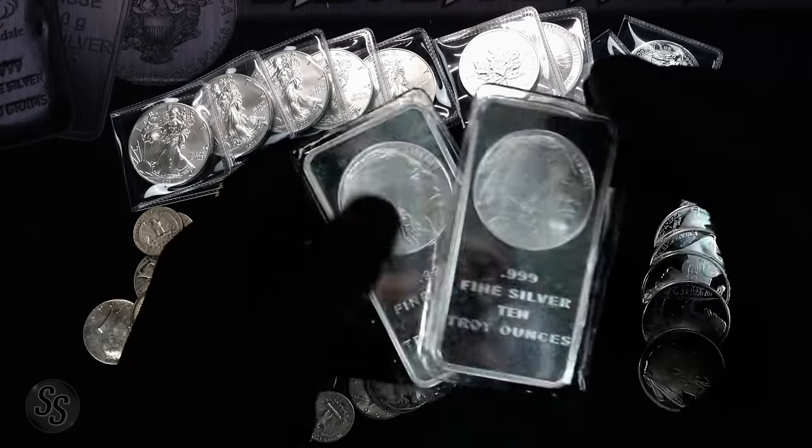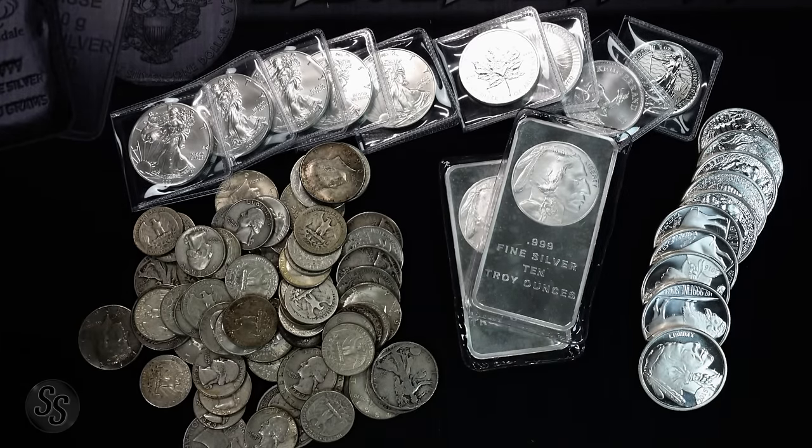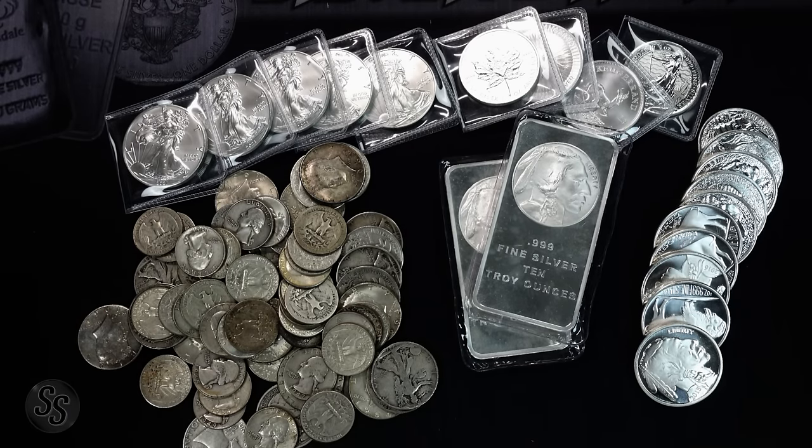Just a couple of weeks ago I did a video showing you some of the best silver you could be stacking today and some of the worst silver you should be stacking as well. With silver prices continuing to go up — right now as I record this video silver is over $28 per ounce — I thought it would be a perfect opportunity to go over the numbers. I scoured all the online retailers and found the highs, lows, and averages of 90% silver, generic silver rounds, 10-ounce silver bars, silver eagles, and four different types of sovereign silver.